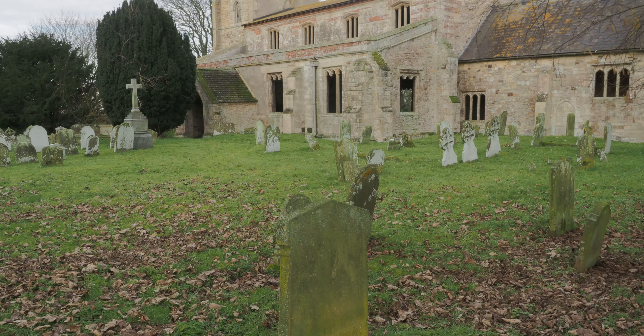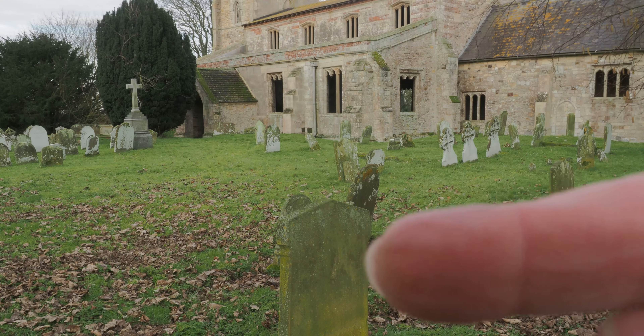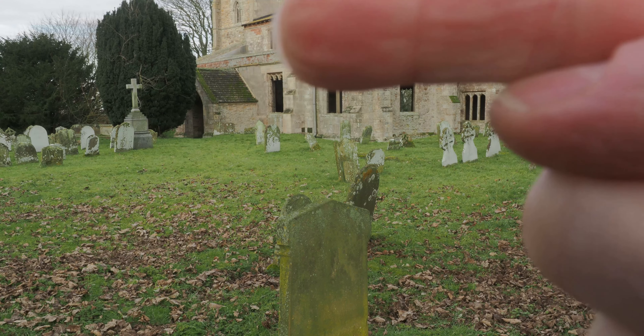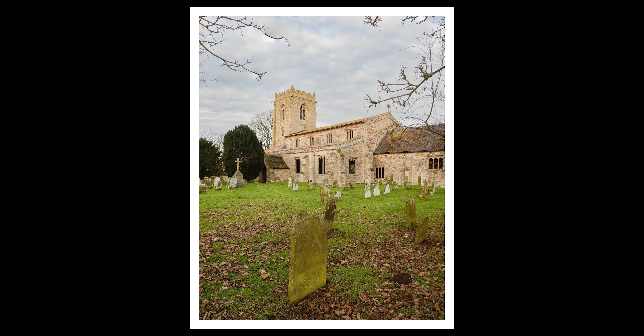I've taken two images: one where I'm focusing on this gravestone and a second image focusing further up so I can get both parts of the image as sharp as possible. For this next image, I've come to the opposite side of the church and I'm going to try a shot with the sun in front of me instead of behind me. Let's see how I do with that one.